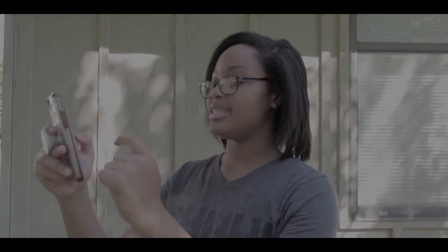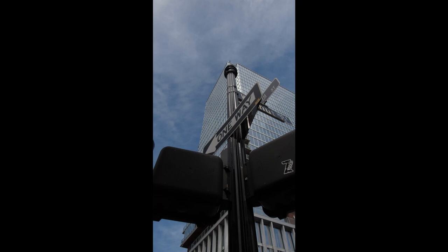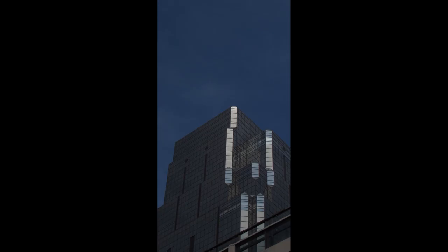My favorite photo from this whole street photography shoot was this one. I looked up and snapped it — first off the composition, everything about it was perfect to me. I edited it to look like this and it looks ridiculously awesome. I want to print that out and put it on my wall — that's my favorite photo I've taken.